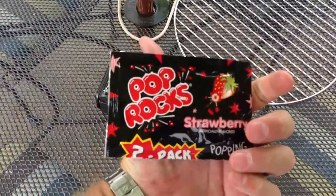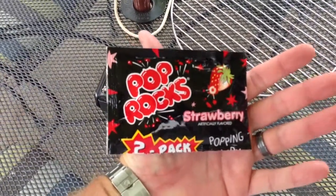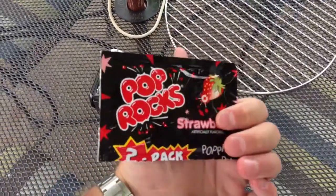So there you have it — Pop Rocks review. Share this video with others, subscribe if you haven't already. It's youtube.com/iRxGuy. Y'all have a good day.